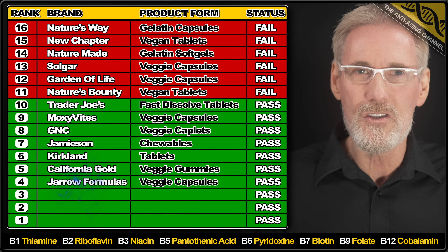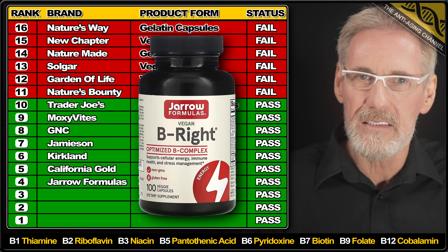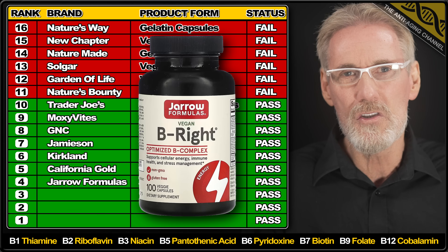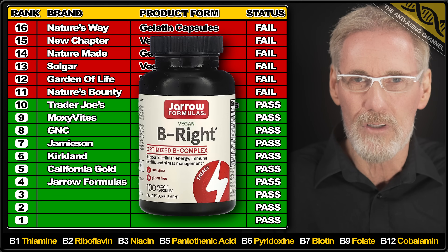Next up is the very popular brand Gyroformulas. The ingredients were all slightly overdosed except for B5, which contained 40% more than the claimed amount. However the product does use the preferred form of B12 and the veggie capsules contain an acceptable level of fillers.